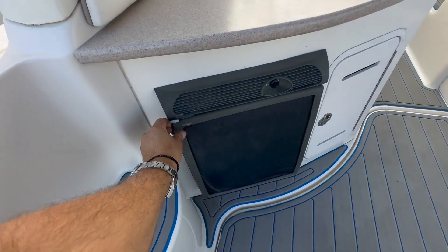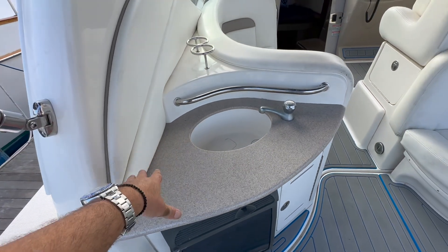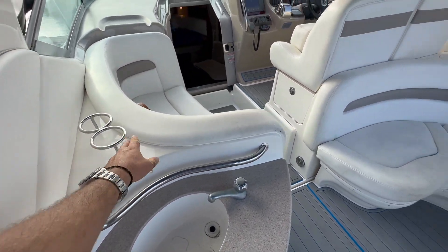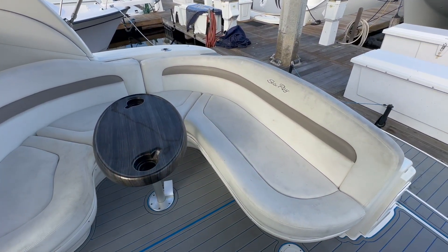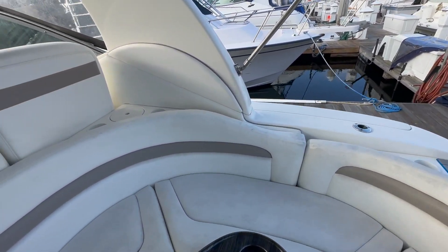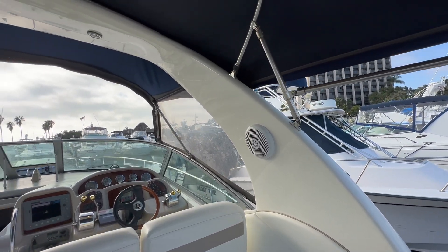Coming up into this area, underneath the sink we have a refrigerator, sink, nice countertop area, stainless steel handholds, and cup holders. Off to the starboard side is a nice large U-shaped seating, really allowing you to enjoy the whole back of the boat. Cup holders are also built in, and there are speakers in the fiberglass arch.